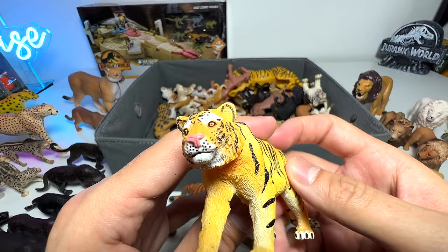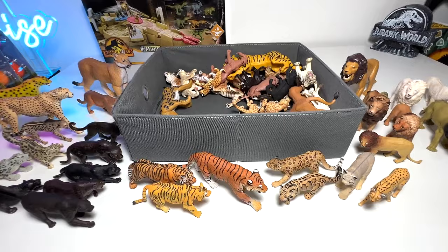Another lion from Schleich, and a tiger from PNSO. Let's see where our tiger collection is — right here. Let's see what else we've got.